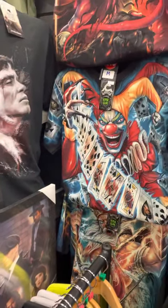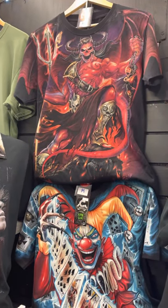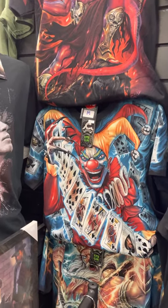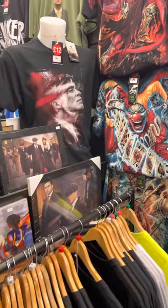This is a new range of t-shirts we've got in — we call them max print, super glow in the dark. The print is all over the front, back, and the sleeve of the t-shirt. They're fifteen pound.